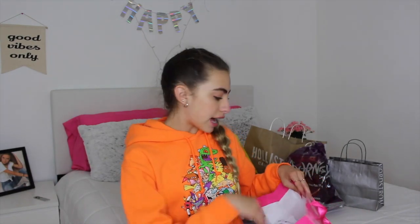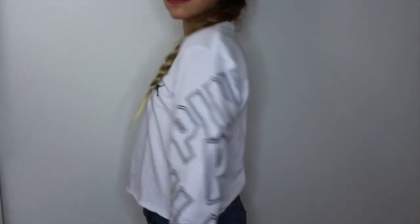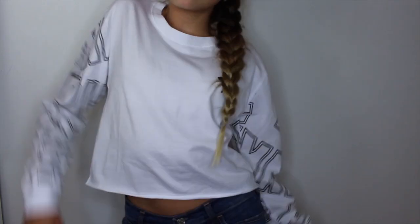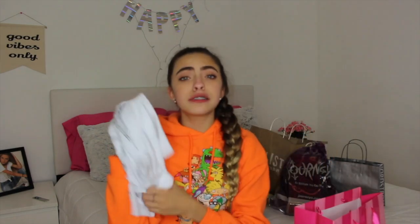Without further ado, let's just get started! The first store I'm starting with is Pink — I actually put it in a Victoria's Secret bag because the other bag broke. The first thing I got is this really cute long-sleeve white shirt. It just has a cute little dog on it, and on the sleeves it says 'pink' literally everywhere. My school is pretty cold so I wanted to get more long-sleeve things. It's cropped, so it'll be super cute with high-waisted shorts.